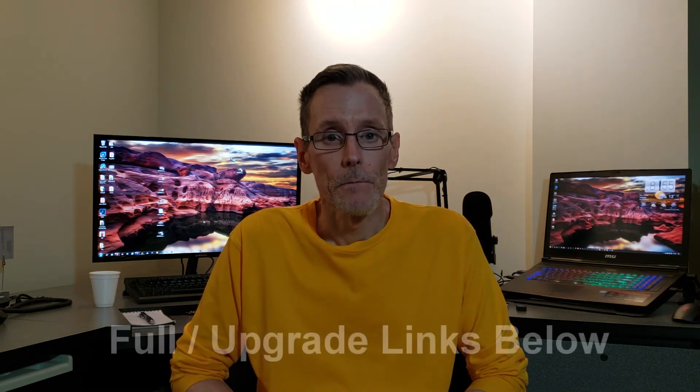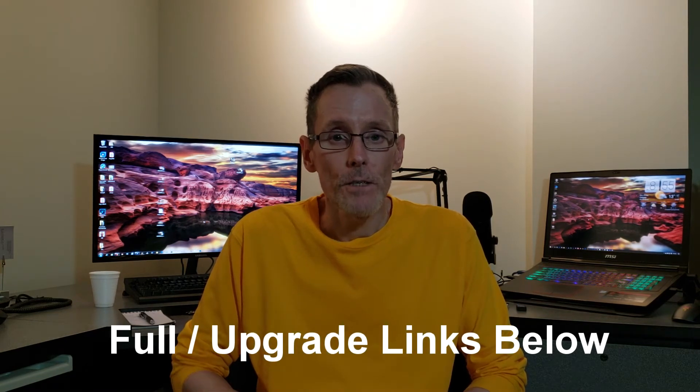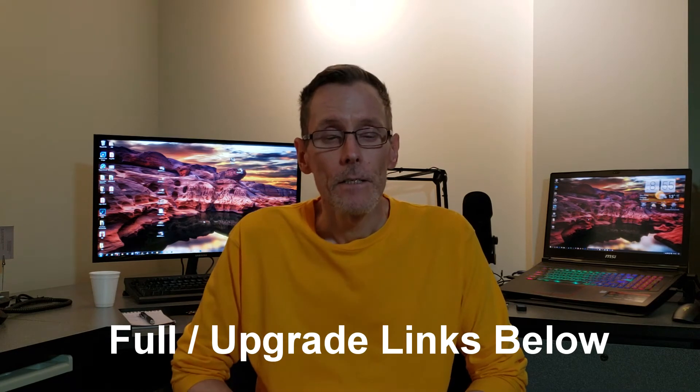I'm going to be doing a walkthrough video on the new program, and as soon as that's done I'll upload it and give you guys a heads up on the new features in Vegas Pro 17. In the meantime, check the link below and check out the new features in Vegas Pro 17.